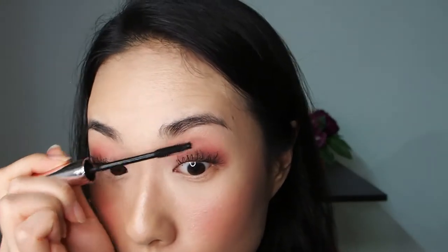As you can see me dancing — I feel really happy when I apply mascara because that's when I see the biggest difference.